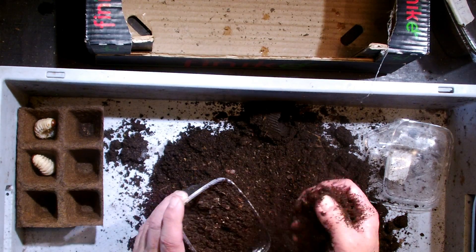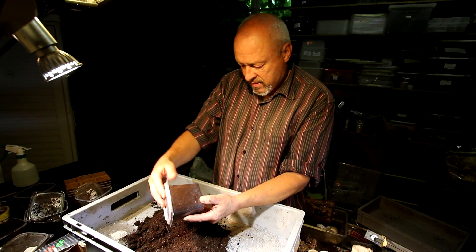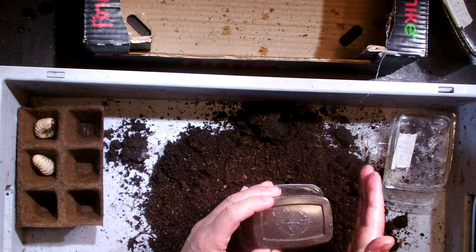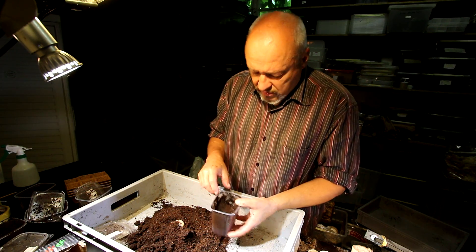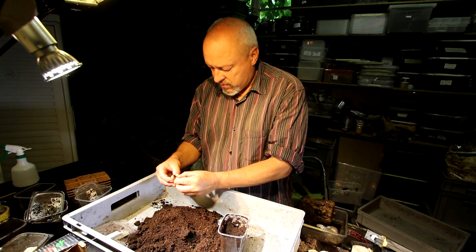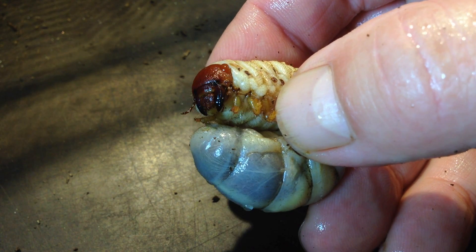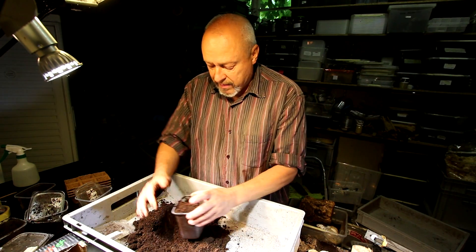We put that one back to the box. We have one more to show in this video. Here this larva already started doing something down there, but it still doesn't look like it's finished the process. Does it move the mandibles? Yes, and the legs too — so this one is also not yet finished. We just put it back.